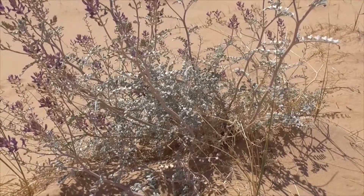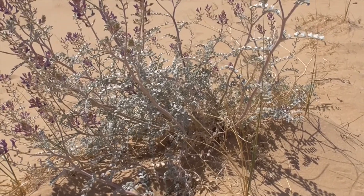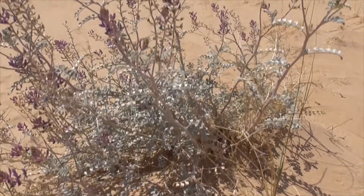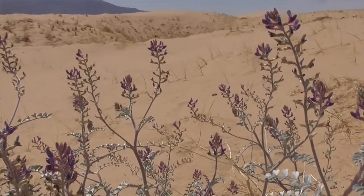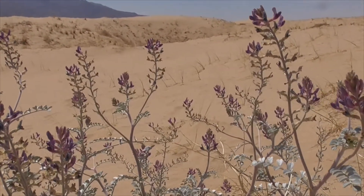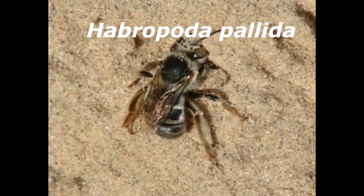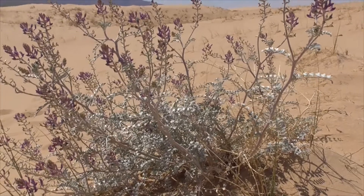This plant is one of the first bloomers of the desert, and it's a super important host to insects that come out early, like bees. One of the first bees to arrive here is called Haprobota pallida — an individual, solitary kind of bee you find out here.